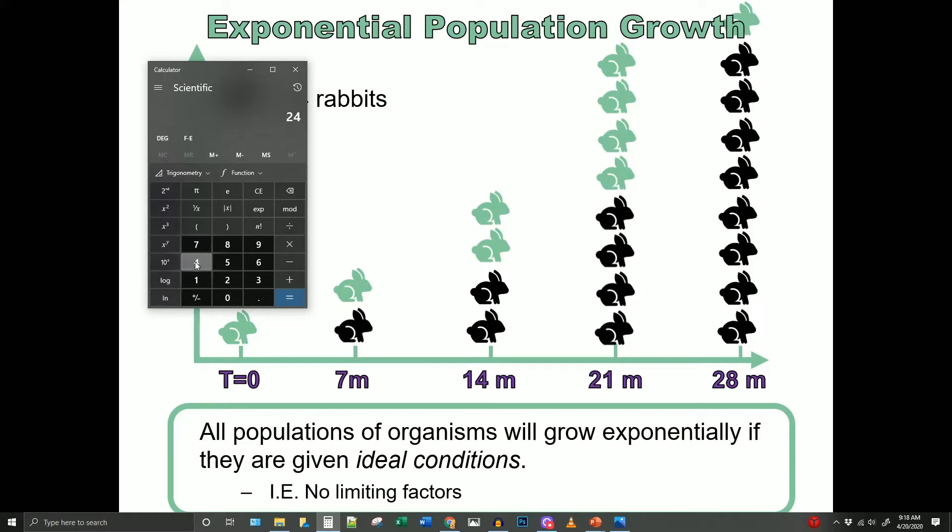I've run out of space on my chart, but we can put it into the calculator and figure out what this population would look like after the six-year period by just continuously hitting times two. Each time we hit times two, we are adding another seven months, so it will take 10.3 cycles before we see what it looks like at the end of six years.